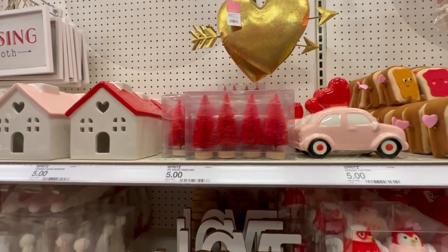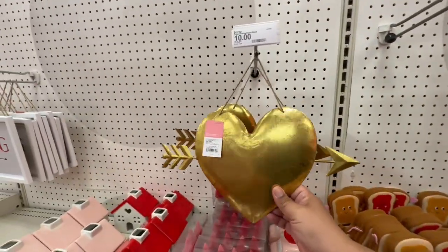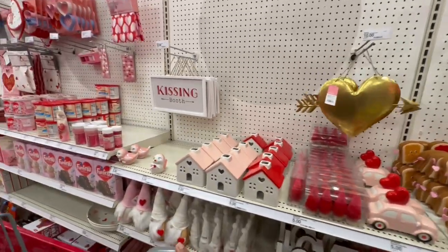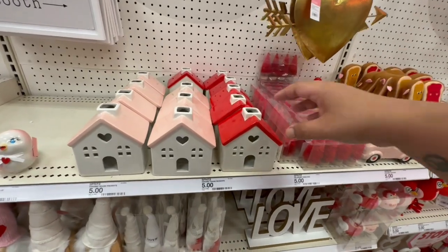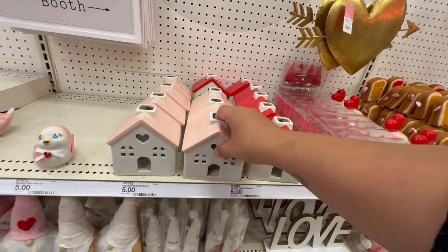They have these which, if you still have your Christmas trees out, you can save those and use those instead. But if you need new ones, these are five dollars. And look at this — I like this little metal heart for ten dollars, very cute. I'm just noticing there's not too much decor, so maybe I'm just in the wrong aisle. These are five dollars — I like this pink one.